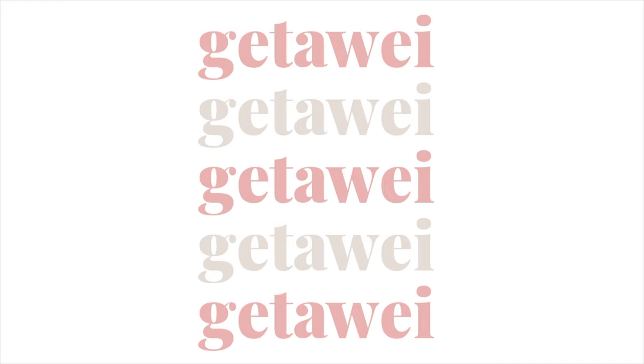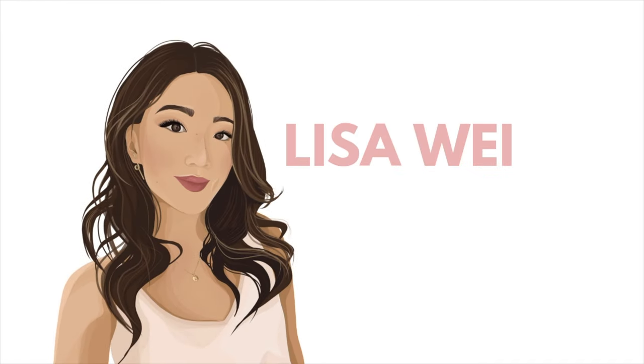Hey guys, it's Lisa and welcome back to my channel. I'm back with another monthly favorites and this time it's for the month of August.